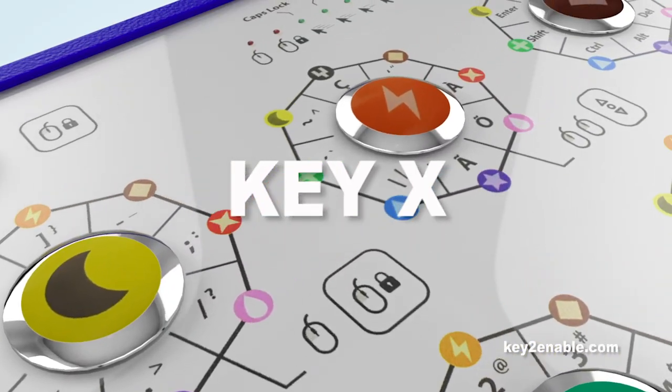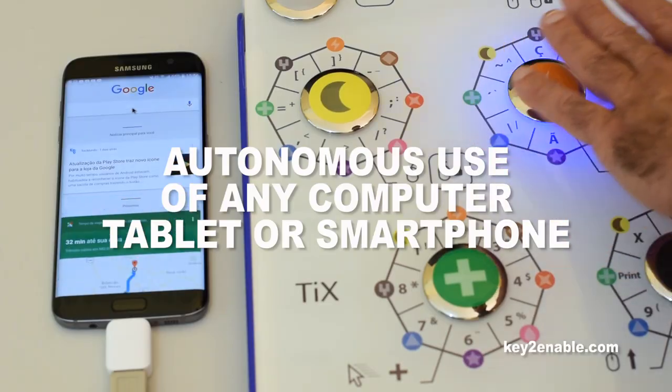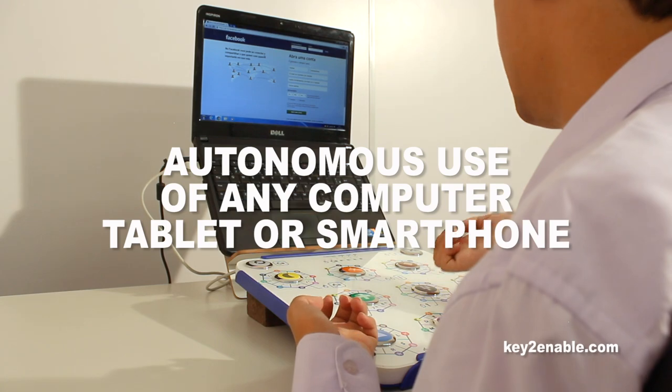the world's first smart multifunctional keyboard to autonomously use any computer, tablet, or smartphone to write, study, work, and play.